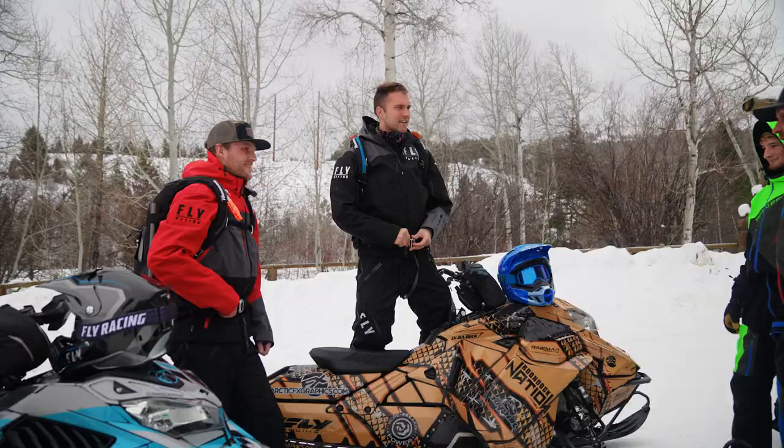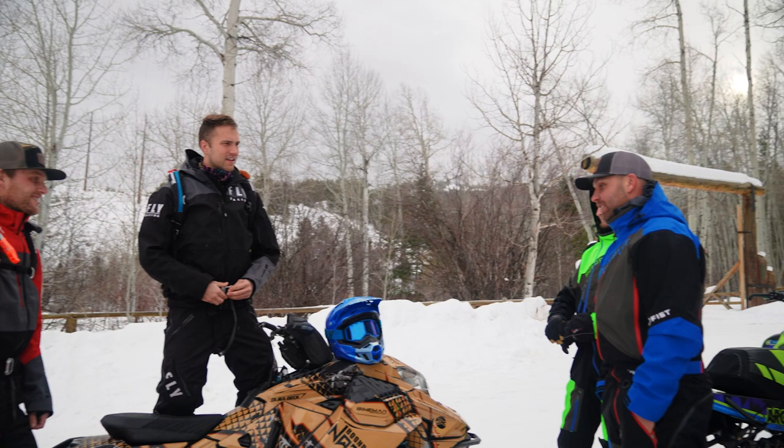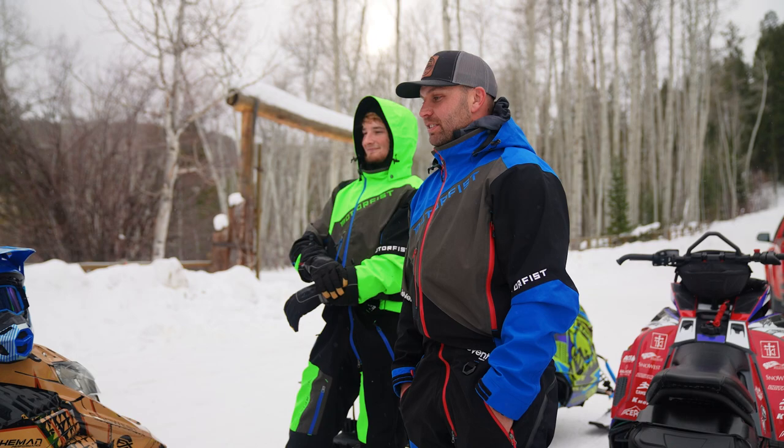For Riley and I, this is the trailhead that we were at when Rob passed. This is the first time we've been back here. Wow. Big day.